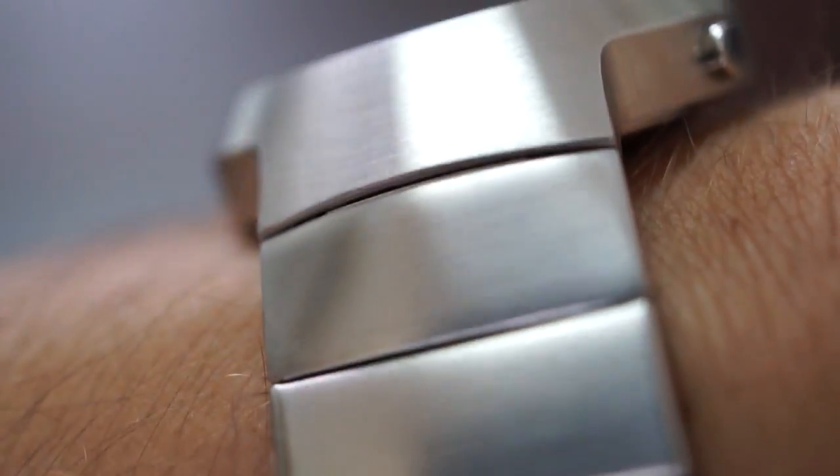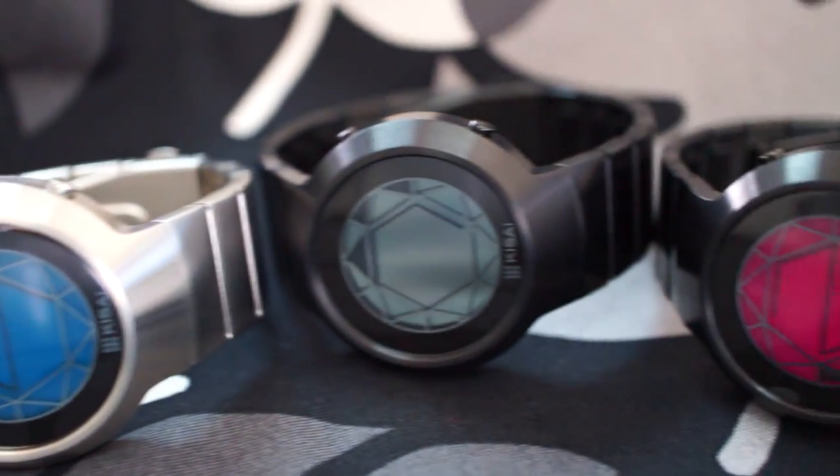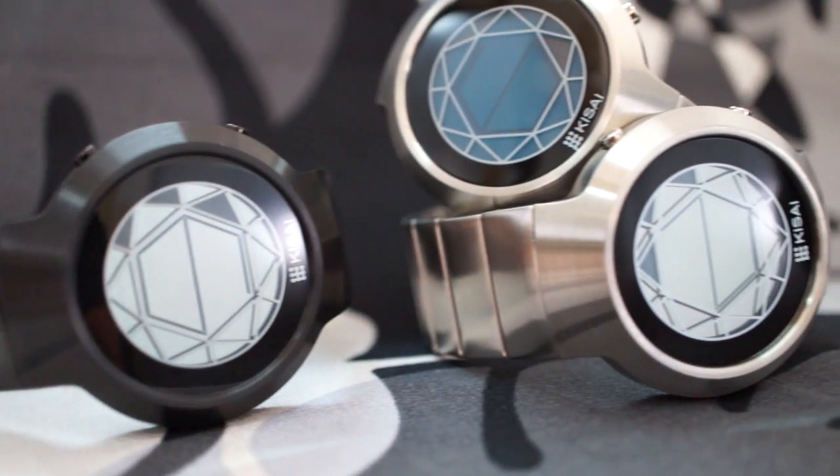The watch is brushed stainless steel and comes in either black or silver, with a choice of black, blue, mirror, or pink for the display, giving a total of 8 models to choose from.